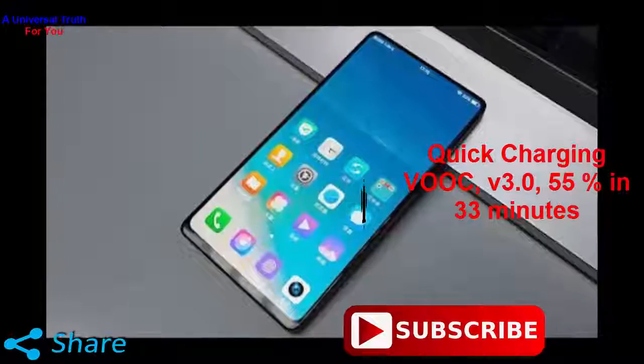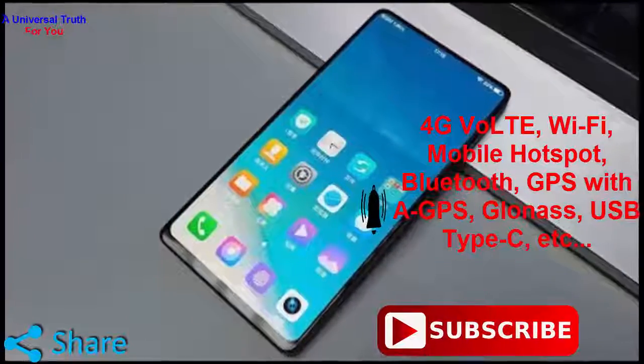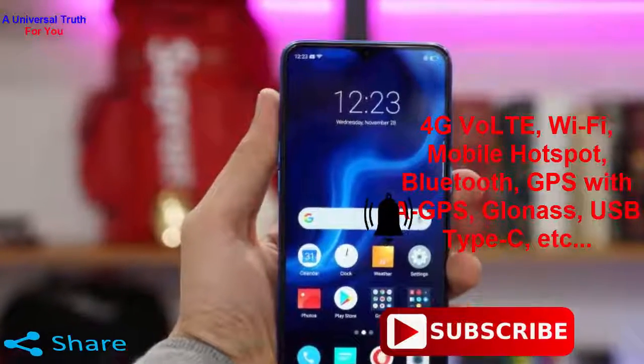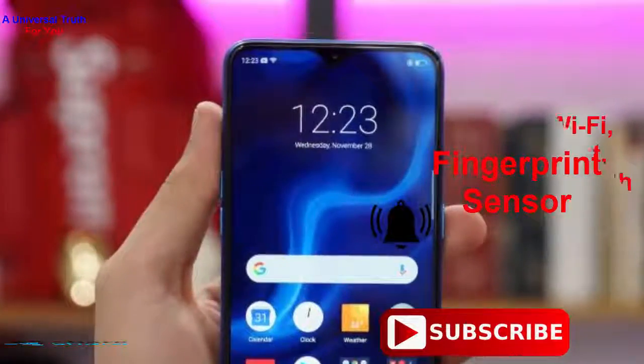In the connectivity department, the Realme 4 Pro supports 4G VoLTE networks. Other than that, it has Wi-Fi features such as mobile hotspot, Bluetooth, GPS, GLONASS, USB Type-C, and many more. It also has a fingerprint sensor.